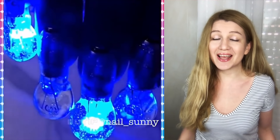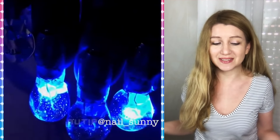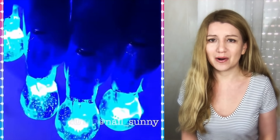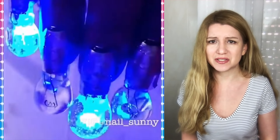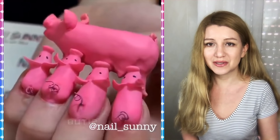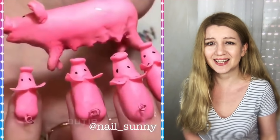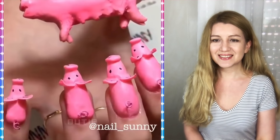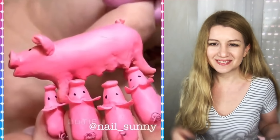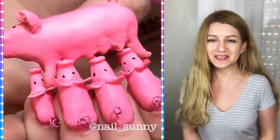Hello guys, welcome to my channel! Today we are watching weird nail designs, and wow, this is kind of strange. It's a light bulb nail — oh, it's a pig and piglets! This is super cute and super strange at the same time.